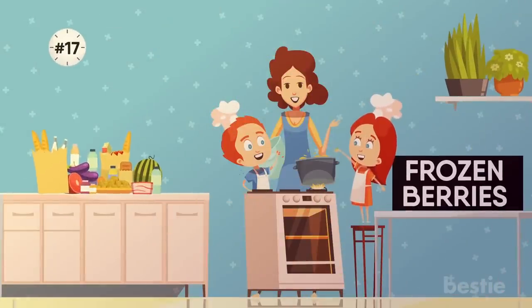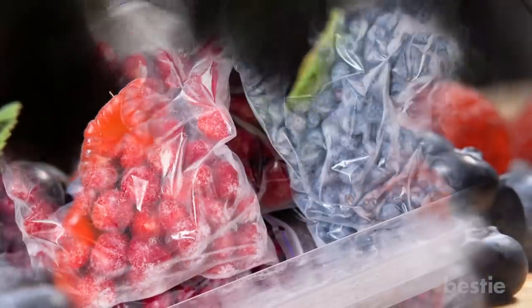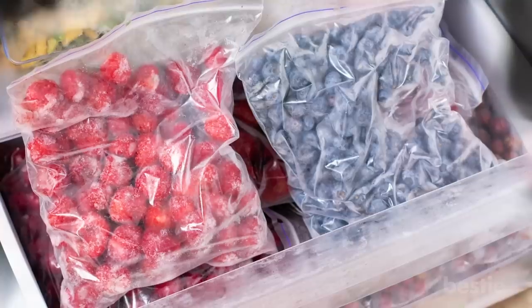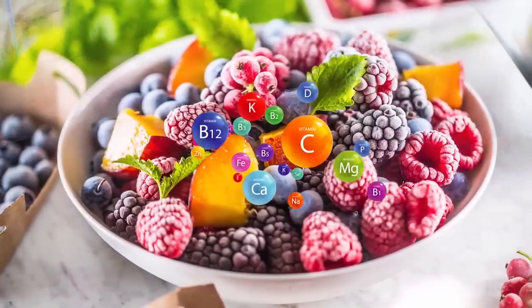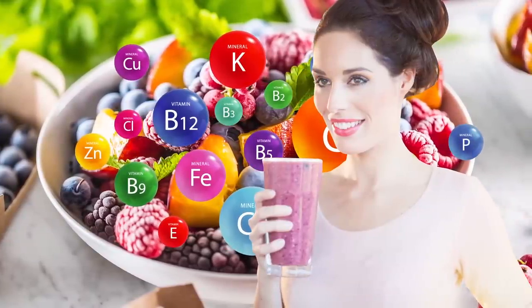17. Frozen Berries. Fresh berries are often rather expensive. In summer, gather a few extra blueberries or strawberries and freeze them for winter, or buy them already frozen. Frozen fruit sometimes contains even more vitamins and minerals than their fresh equivalents. Enjoy the berries in a smoothie on hot days, or stir them into your oatmeal.